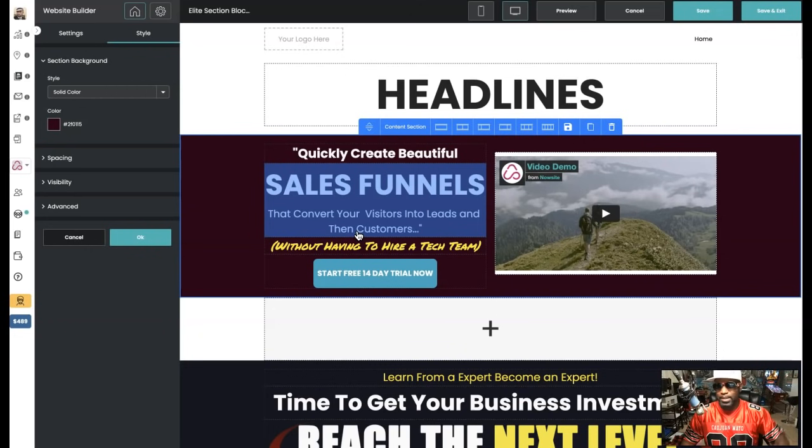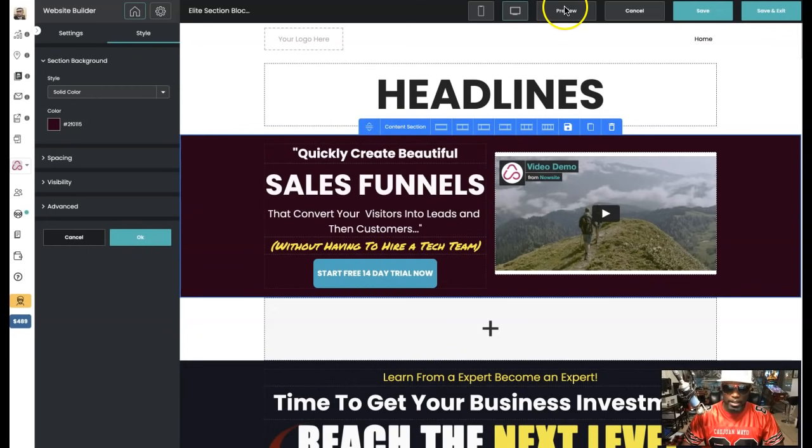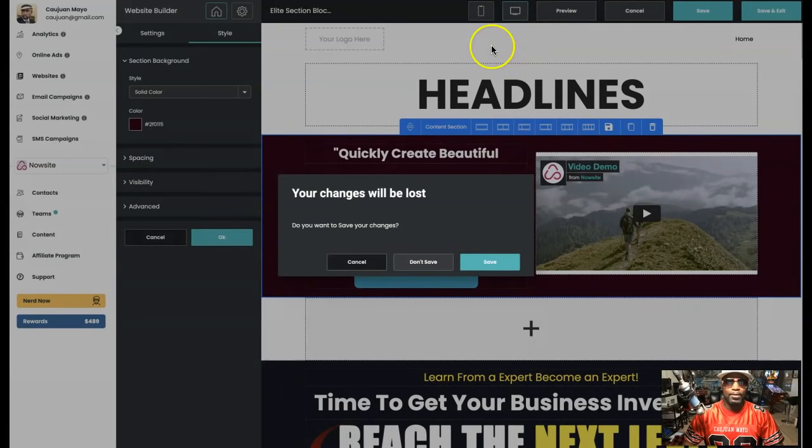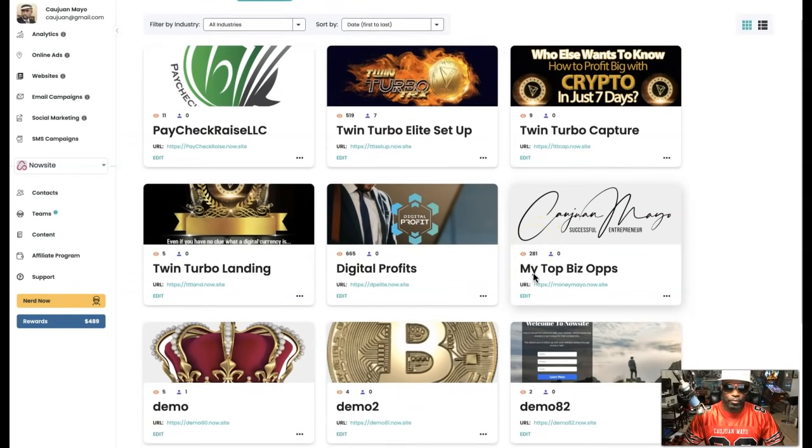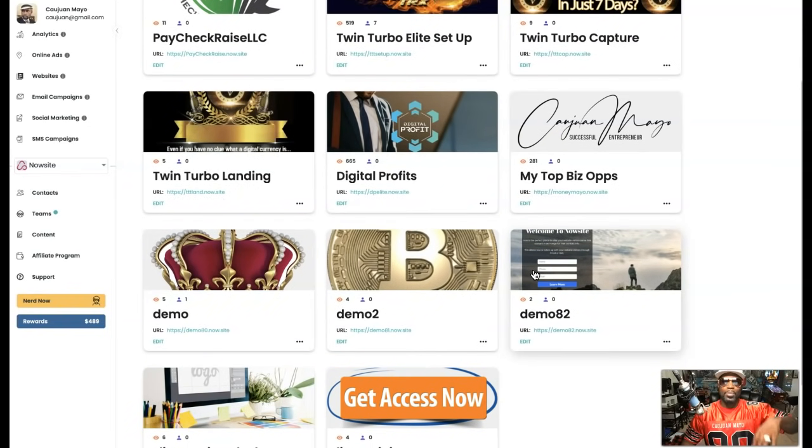Look how quickly we were able to change the color scheme without changing the whole dynamic of the website itself. This is what's cool about the design blocks, and this comes exclusive to team elite members only — I cannot stress that enough. NowSite does not currently create this. This was created by me, for my team, with the sole purpose of helping new people hit the ground running and build beautiful websites right out of the gate without going back to design school or paying someone to do it.